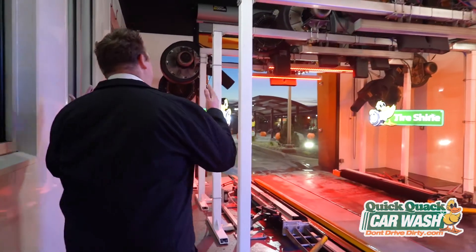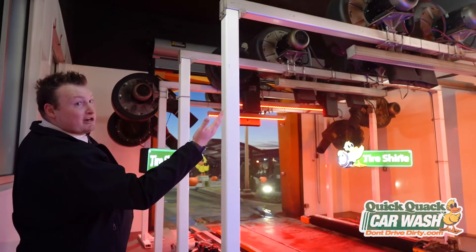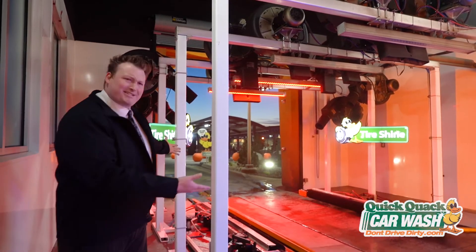And then after that, we have dryers — dryers for days — and tire shine.